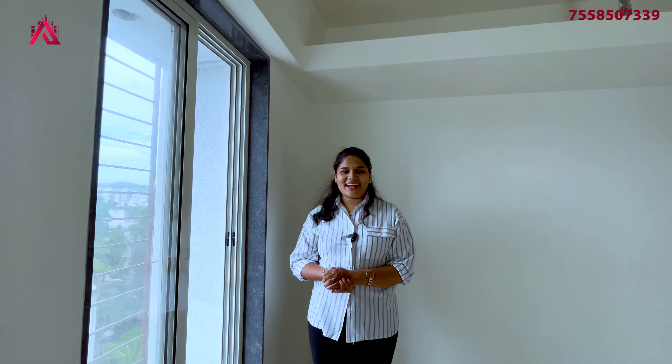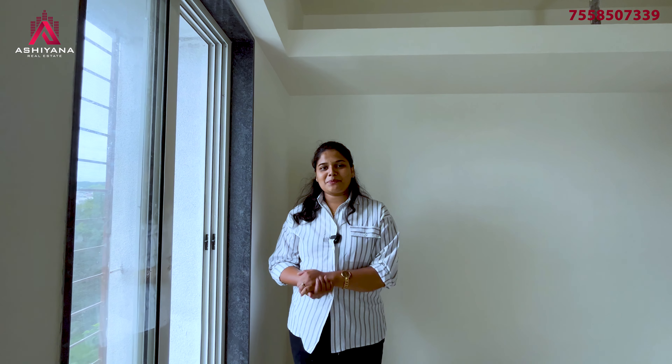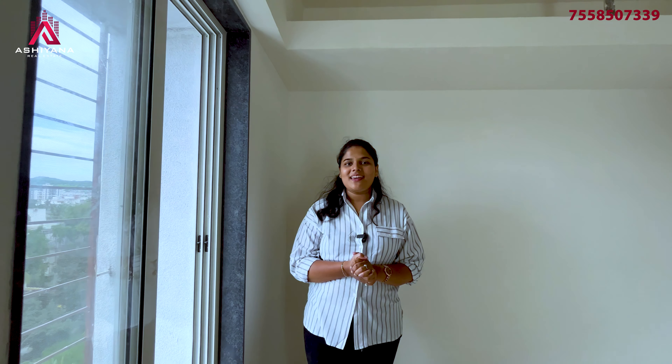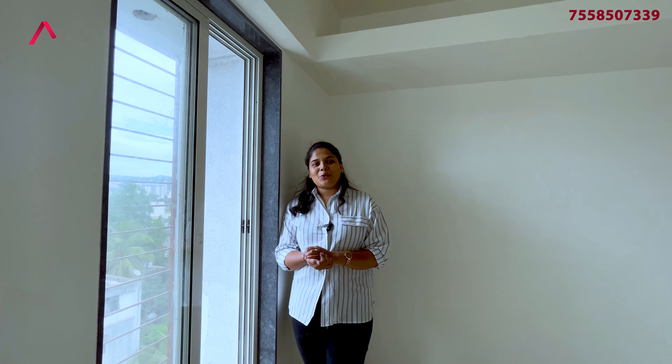This kitchen is L-shaped. This is about 15 by 20 square feet. This is the master bedroom, and there is a washroom attached, and there are two lofts with cross ventilation.